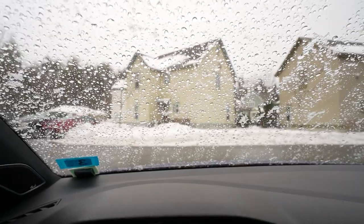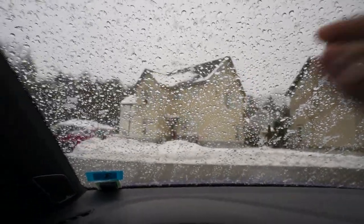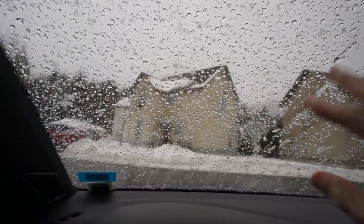Hey guys, Pete here. Before I get this video on the way, I just want to remind anyone watching who's not subscribed to please consider it, because we're close — we're almost at 5k subs, that's a lot. As you guys can see right in front of us, we have a bit of snow on the windshield.